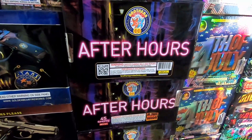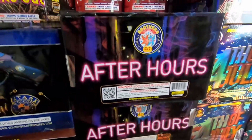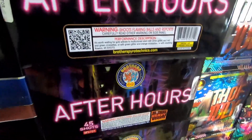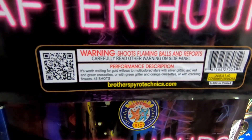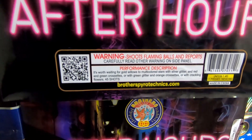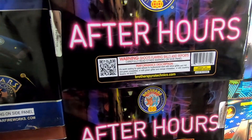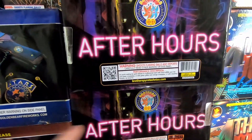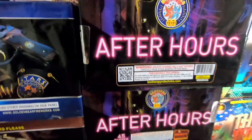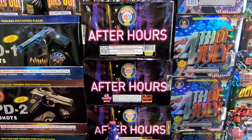Down below we got Brothers Fireworks - this one is called After Hours, a 45-shot angled cake. Shoot the front toward the audience. Performance - here's why I picked it up: gold willows to multi-colored stars with silver glitter and red-green cross sets, or with green glitter and orange cross sets, or with crackling flowers - 45 shots. The cross set effects sold this cake for me - you get them shooting left and right in the field. I'm thinking of doing two of them, maybe one forward one backwards for same or opposite-side cross set effects. The videos looked awesome.